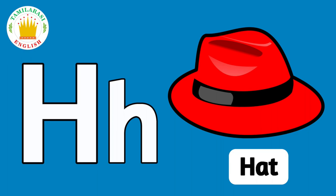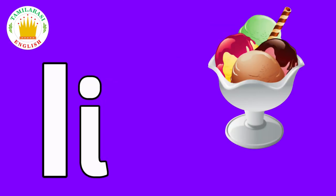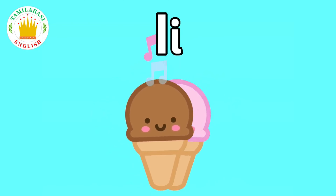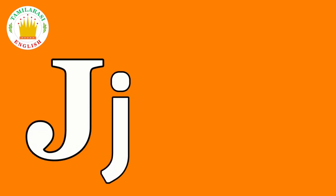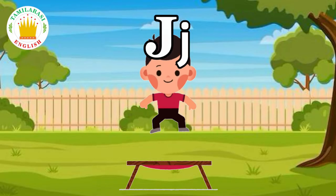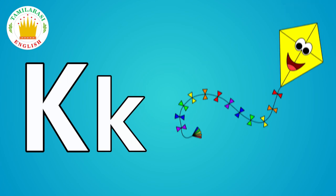H. H is for Hat. I. I is for Ice Cream. J. J is for Jump. K. K is for Kite.